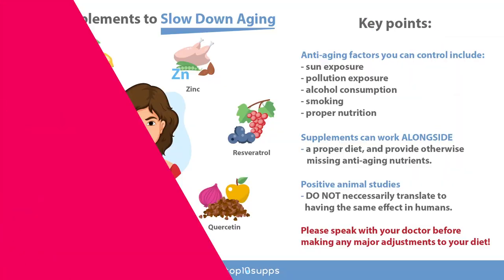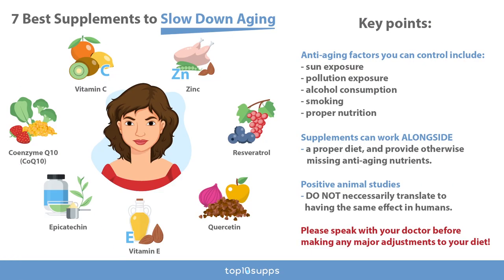Those are the seven supplements. We hope this video helped you understand the aging process a little better. In closing, anti-aging factors you can control include sun exposure, pollution, alcohol consumption, smoking, and nutrition. Supplements can work alongside a proper diet and provide otherwise missing anti-aging nutrients in a more concentrated manner. Most useful anti-aging supplements are antioxidants that work to scavenge free radicals and reduce oxidative stress. Positive findings from animal studies don't necessarily translate to humans, but they open the door for well-designed human trials. Please speak with your doctor before making major adjustments to your diet or lifestyle, as some supplements may interact with medications or bring about side effects.